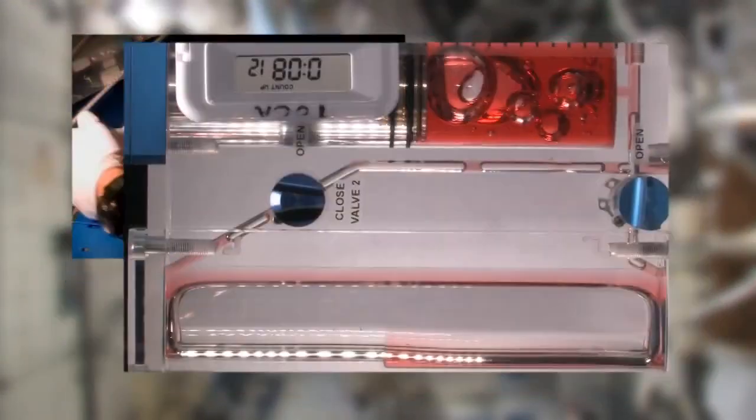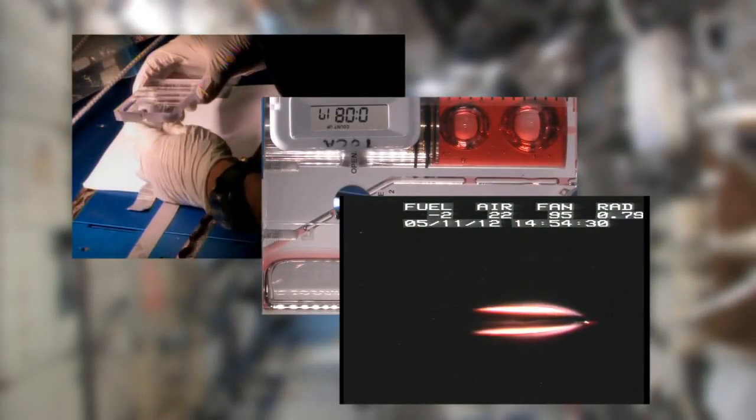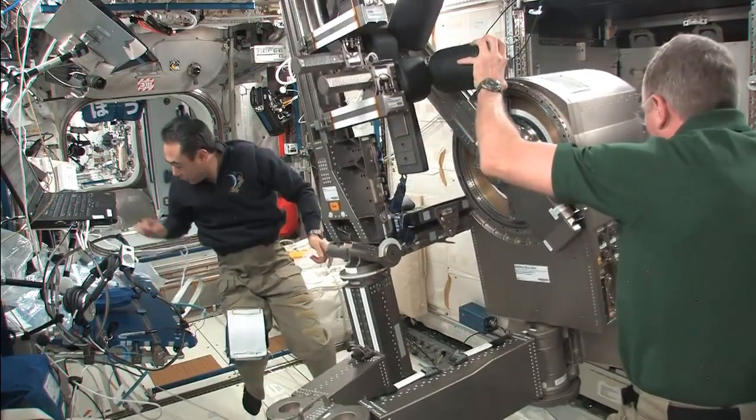Studies on microorganisms, fluids, and other materials are just a few areas where we're able to see exciting new behavior that impacts how we do things in space and here on Earth. It also makes moving huge objects for repair work a lot easier on astronaut muscles.